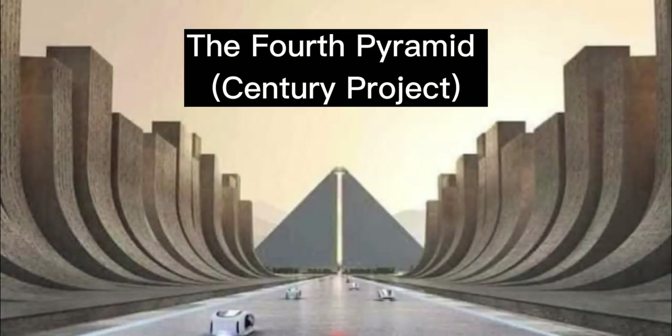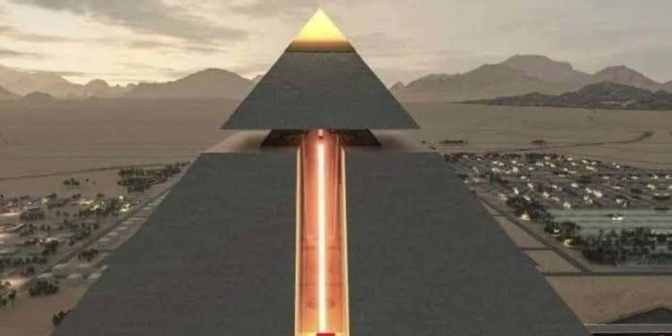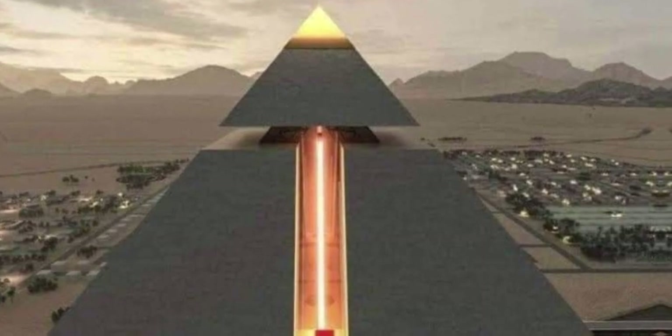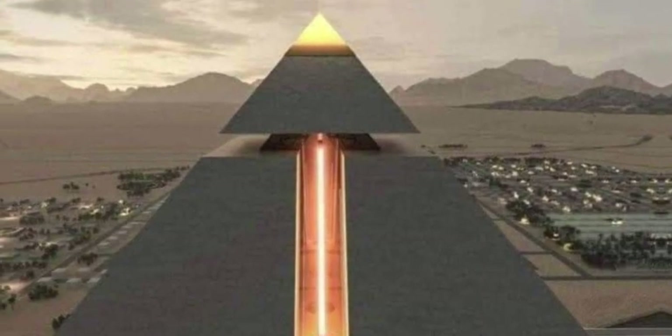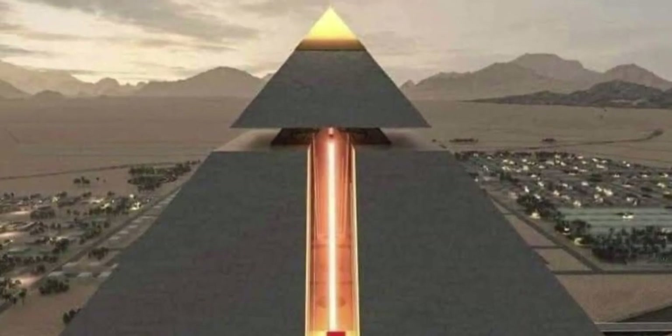The fourth pyramid century project. Egypt will shine with this great event, which is the building of the first Egyptian scientific research city. This project contains the largest research and studies center for space and astronomy in the world.